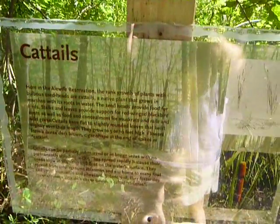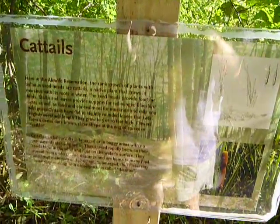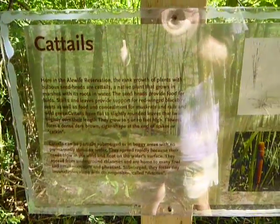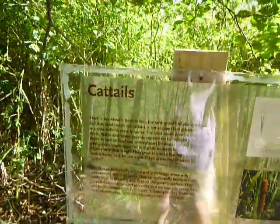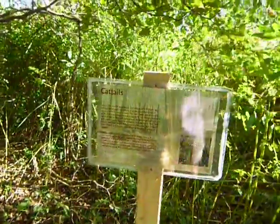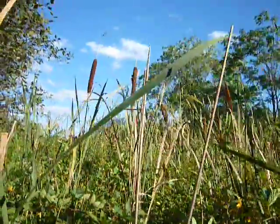I think I'll end the first part right here and continue some time this month with the rest of the trail. Hope you enjoyed it. I'll end you with the cattails — let me see if I can get some actual ones in the picture. There you go. Thank you. Bye bye.